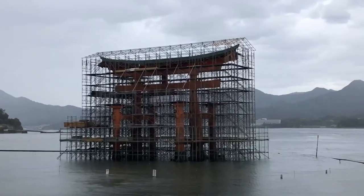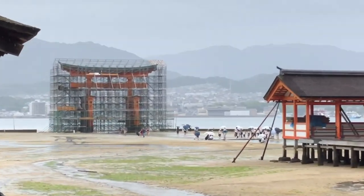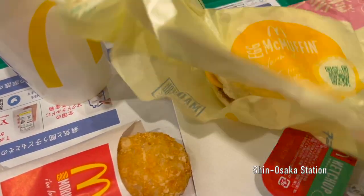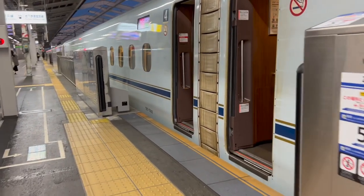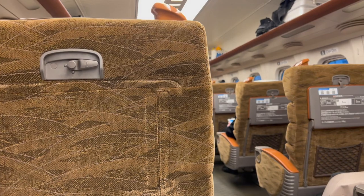After this I'm gonna head to Miyajima because they finally finished remodeling the tori. I saw it in 2019 and it was right after they started reconstructing it, so it was completely covered in scaffolding. So this is kind of like my revenge.